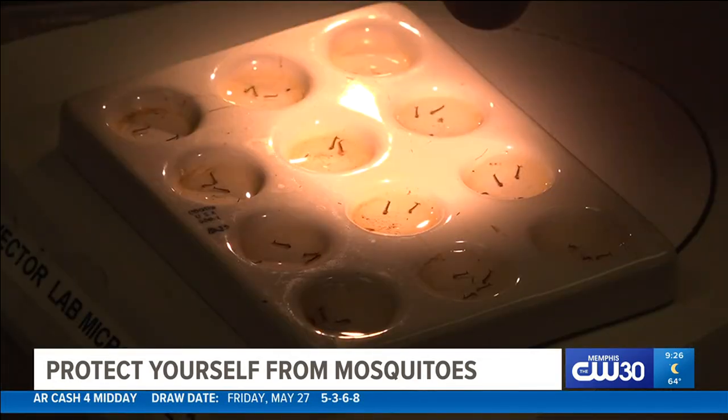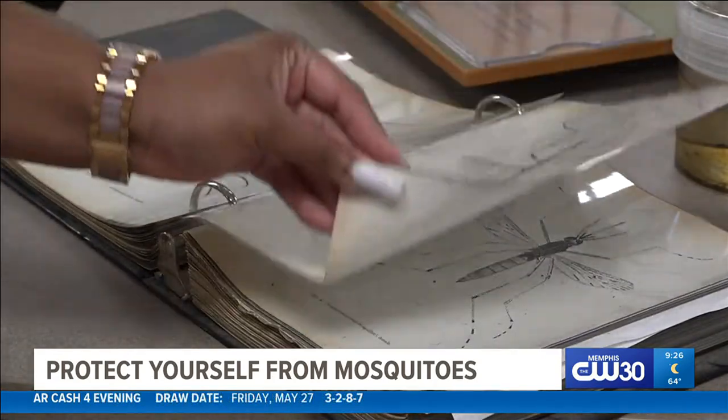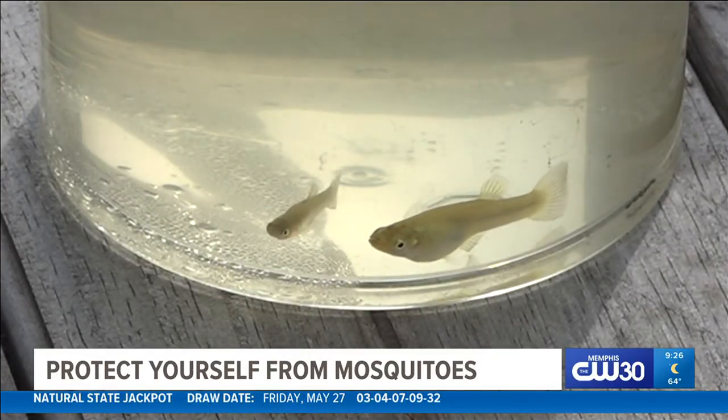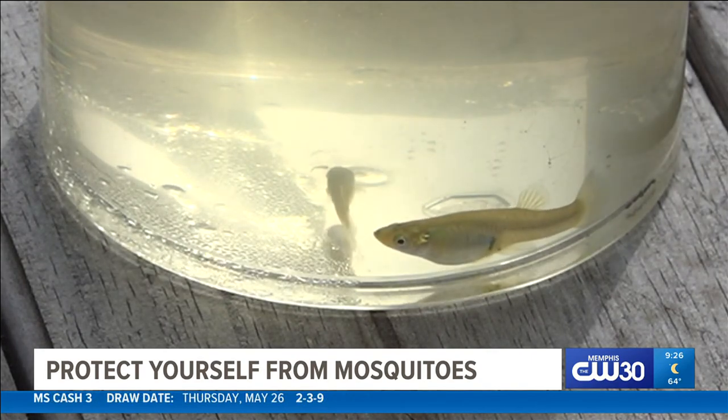The good news is that even though a mosquito might be carrying West Nile, that doesn't mean the humans in the area have the virus. If you have a pool or pond in your yard that might be a mosquito breeding ground, Vector Control provides mosquito fish that will eat the mosquito larvae and keep it mosquito-free throughout the entire season.